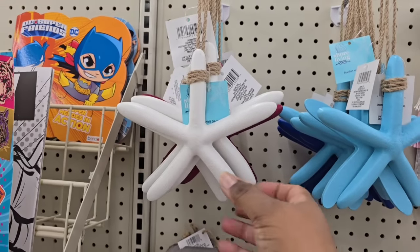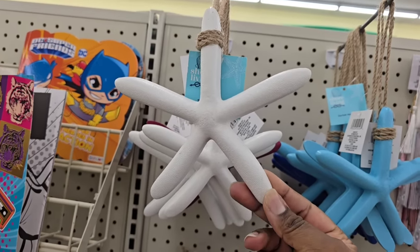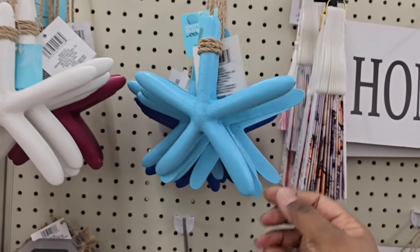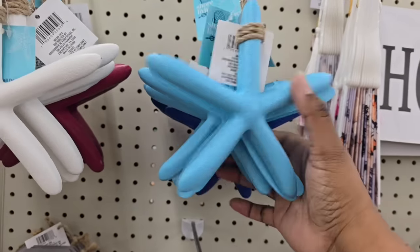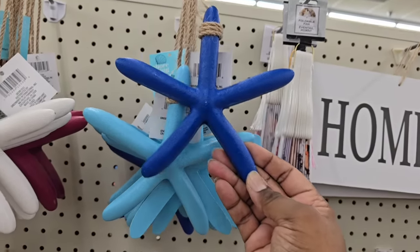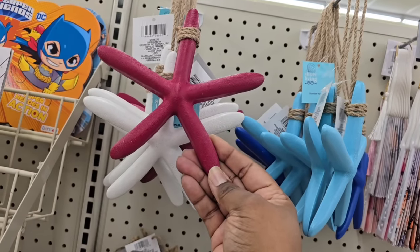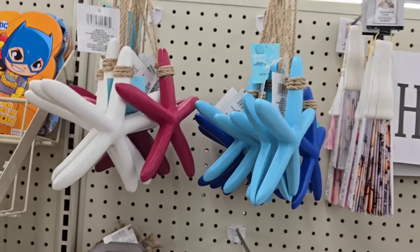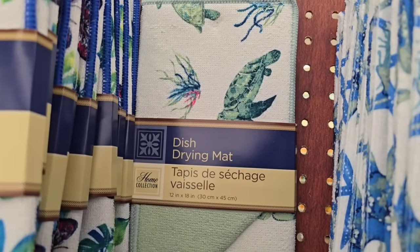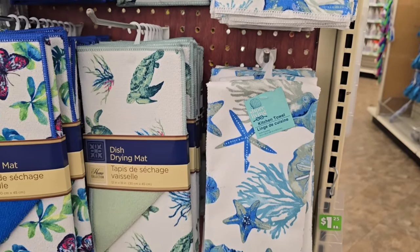They also have starfish starting to show up at the Dollar Tree in multiple colors and textures — a white one, a summery blue, a dark blue, and a red one hiding in the back. You can get all these different colors and coordinate them in your decor. Be on the lookout for new beach items from the Shore Living Collection. My Dollar Tree is also starting to put out more Shore Living Collection towels, so those are coming back as well.